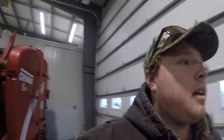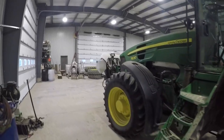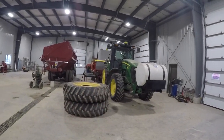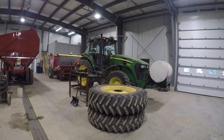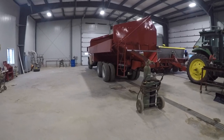Hey guys, what's going on? Today it is Easter Monday and I'm just here at work this morning catching up. It's been about two months since I've done a video, but we've just been working in the shop. We hauled a few to Old Dutch, which is all the stuff you guys are seeing. The planner's been here in the shop for a while, it's all ready to go other than maybe a few updates on the auto steer and the globe.